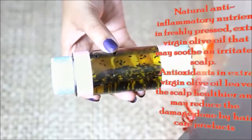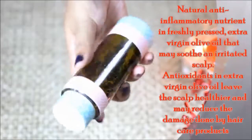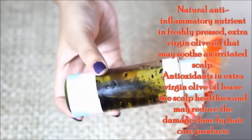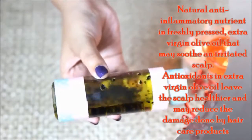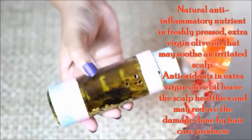I also add olive oil. In the oil, it soothes an irritated scalp and produces antioxidant benefits for the scalp. It is very healthy.